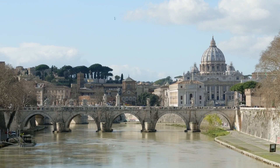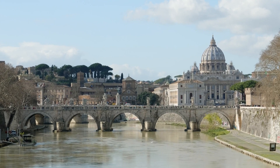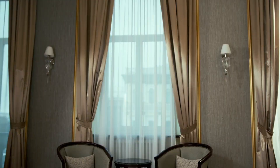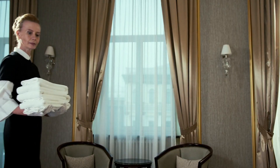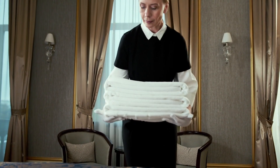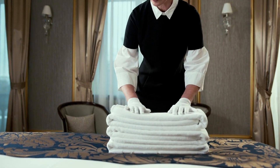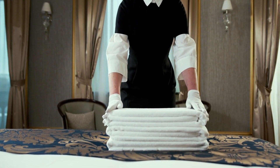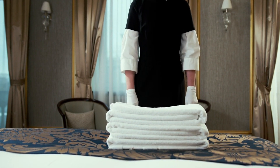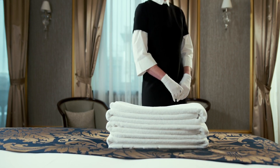This unique combination makes Rome a perfect spot for budget-conscious travelers who still crave opulence. Finding a beautiful hotel that offers luxury without the hefty price tag is key to an unforgettable travel experience. By selecting the right accommodations, travelers can indulge in sophisticated amenities, scenic views, and personalized service, all while sticking to a budget.